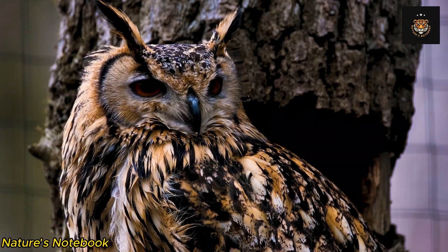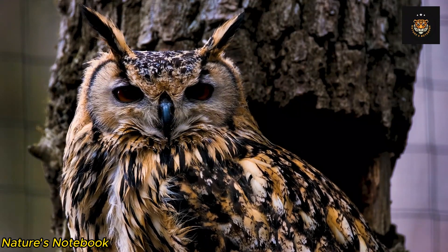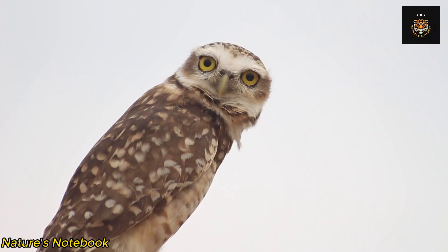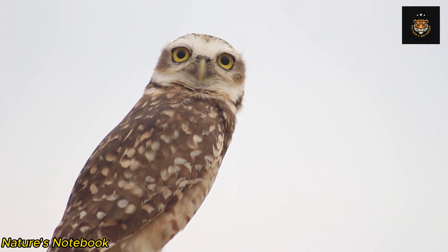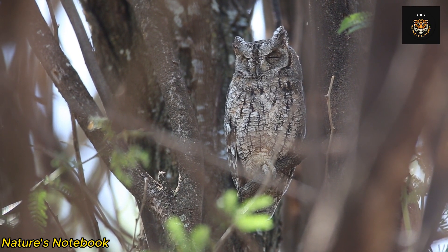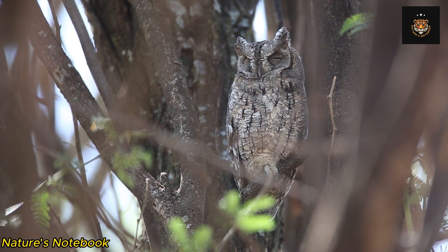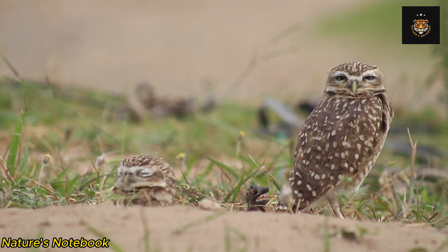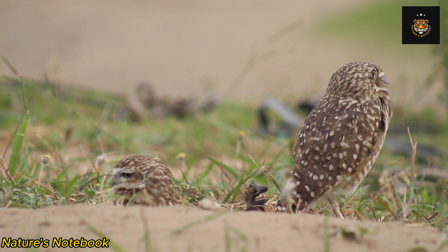In conclusion, owl eyes are a testament to the wonders of natural adaptation. Their large size, specialized structure, and unique adaptations such as the tapetum lucidum allow them to excel in the realm of night vision. Owls' remarkable visual capabilities have evolved over time to equip them with the tools they need to hunt and survive in the darkness. By studying and understanding the intricacies of owl eyes, we gain a deeper appreciation for the diversity and ingenuity found in the natural world.